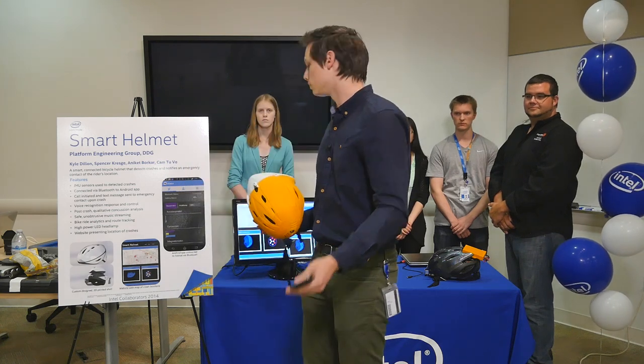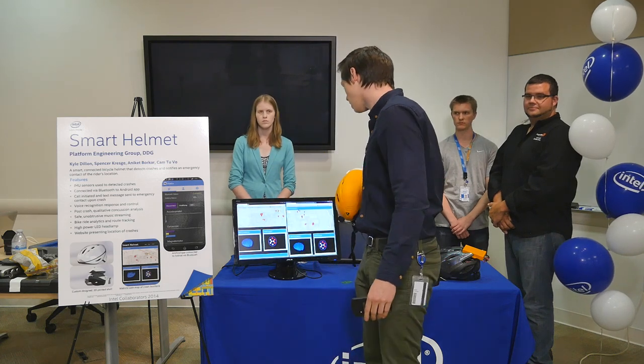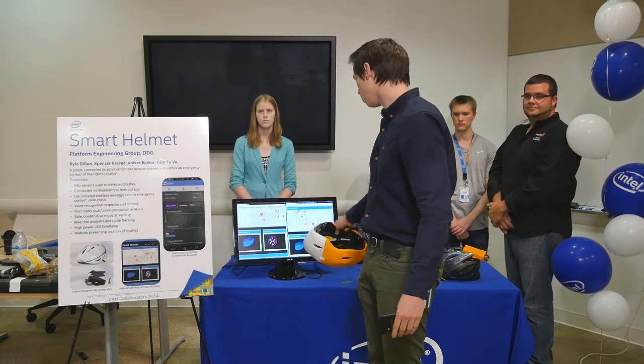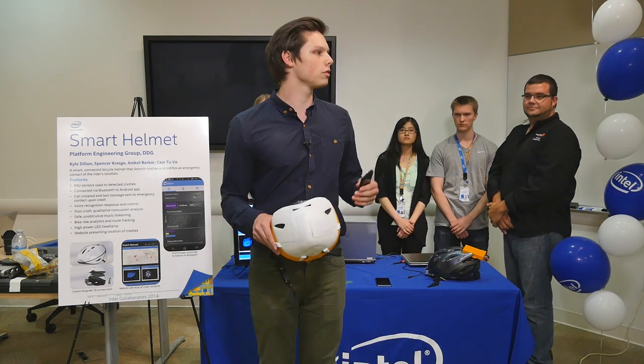Beyond that, we publish all the crash data we collect to the website. The website shows the location of crashes, time of crashes, and where on the skull the crash occurred.